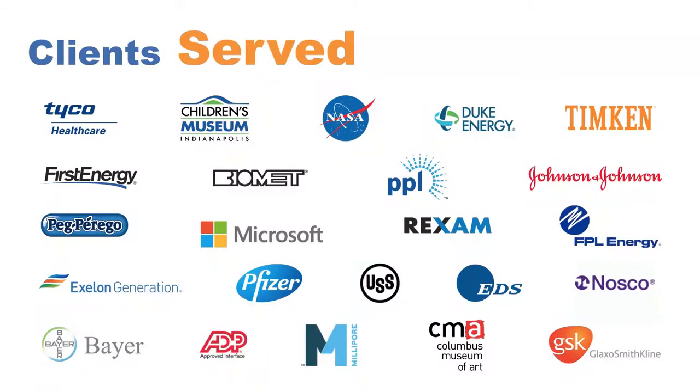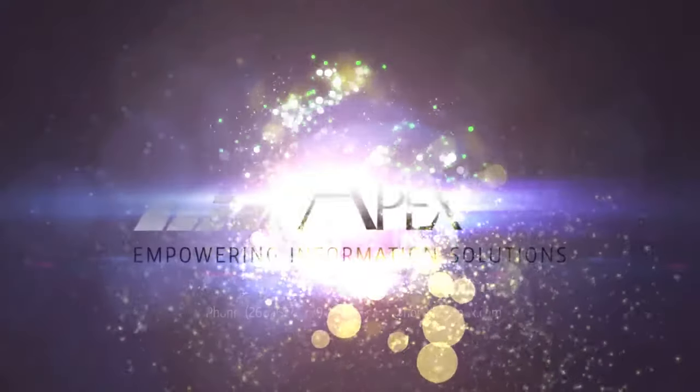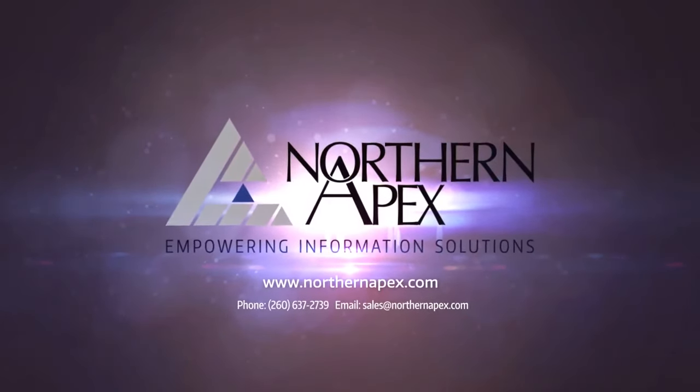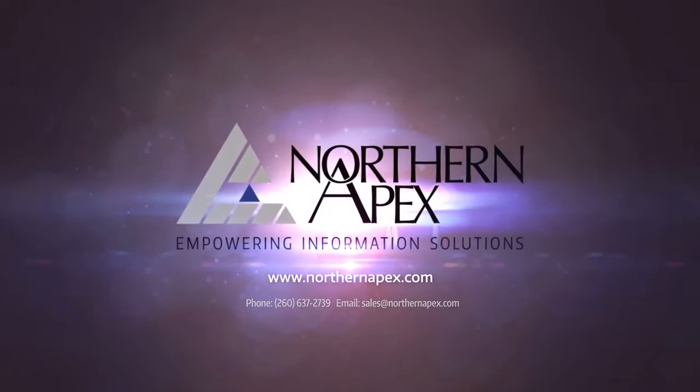Northern Apex has been providing profitable, actionable information solutions for over 25 years. Call us today at 260-637-2739 or email us at sales@northernapex.com to schedule a no-cost consultation with our experienced team of professionals. Thank you.